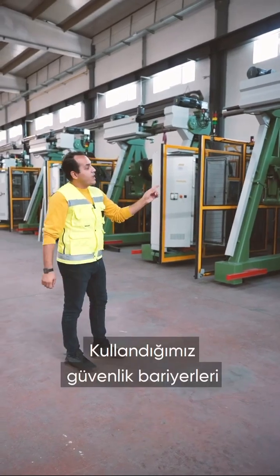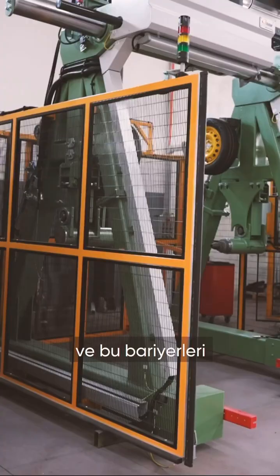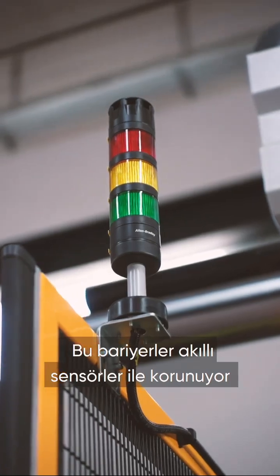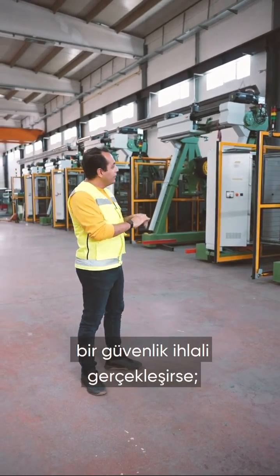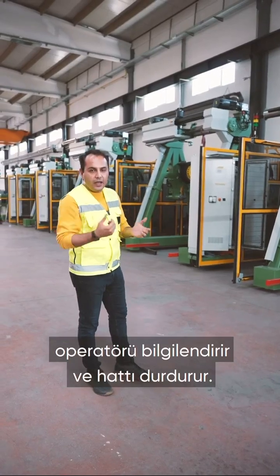GMM's safety fences are highly advanced and we use these fences for all of our machinery products. These fences are protected by smart sensors, and whenever there is a violation by the operator, these sensors acknowledge the main operator and stop the line.